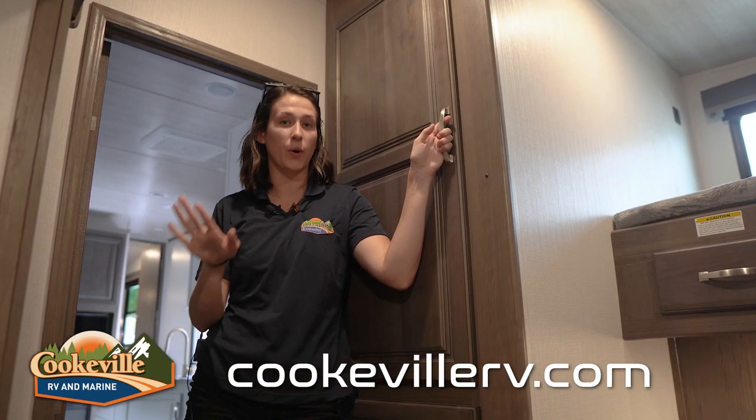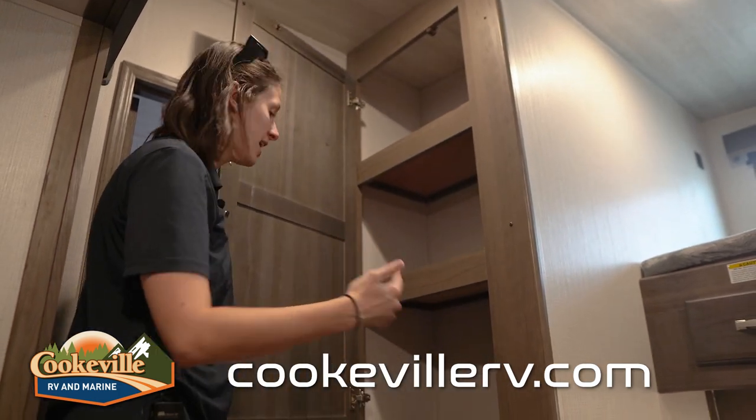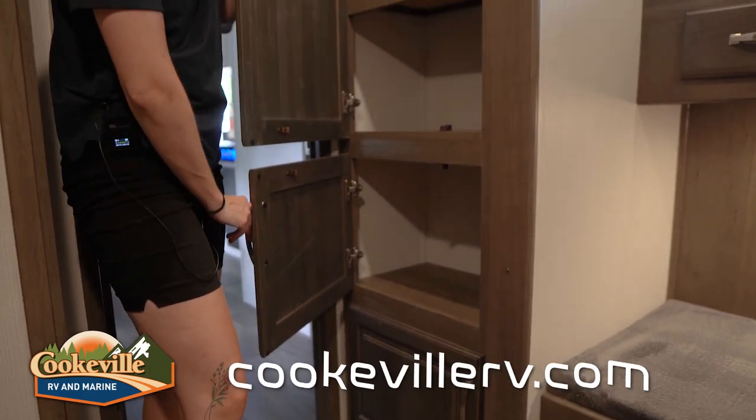I almost missed this — check out all this storage for the bunk room! They give you a whole floor-to-ceiling closet right here. That makes a lot of sense — I was wondering where all the storage was.